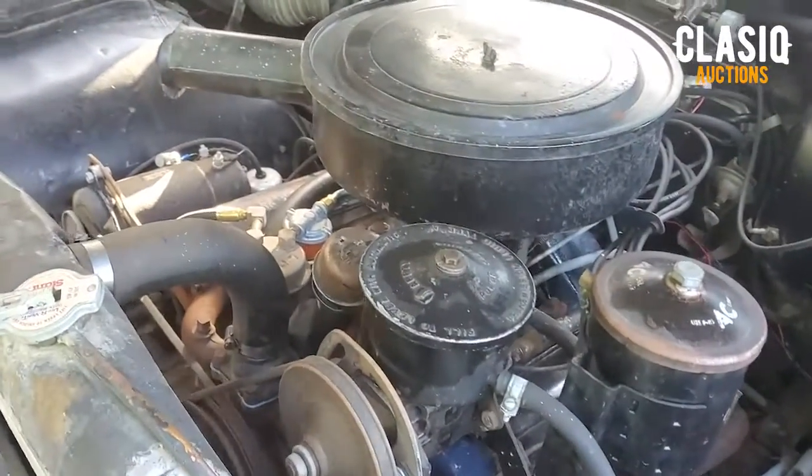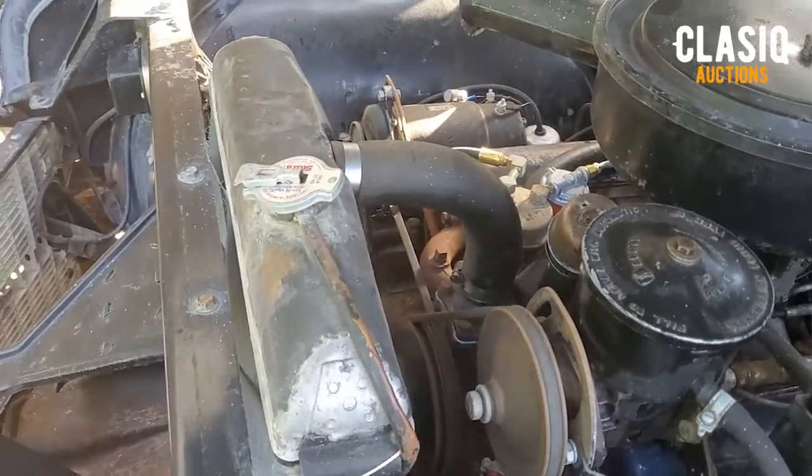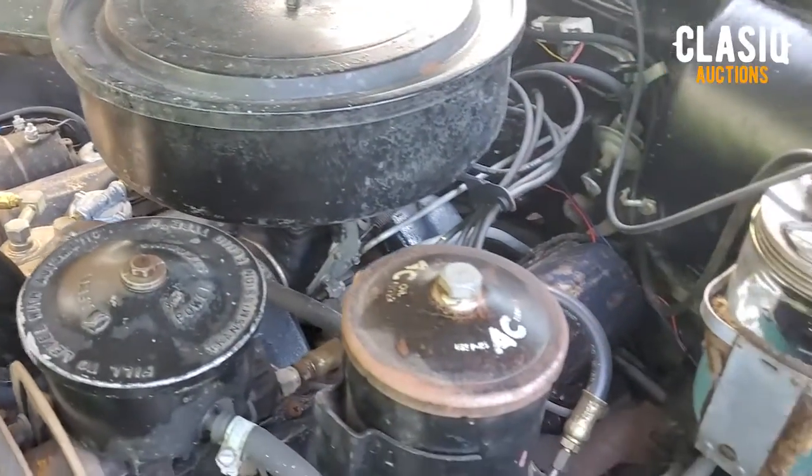It is powered by a 365 cubic inch V8, and it's mated to a GM Hydromatic two-speed transmission.